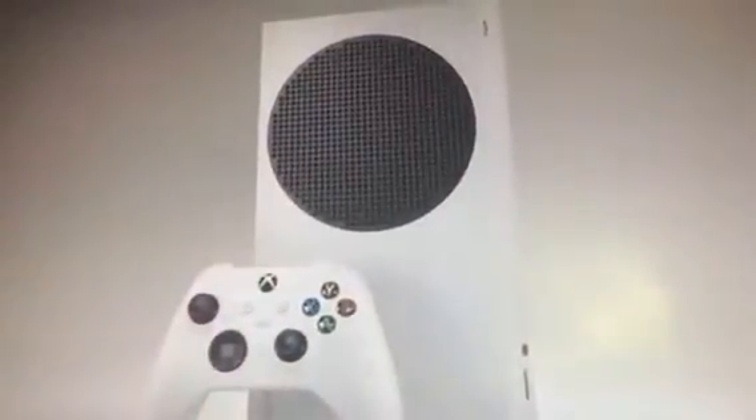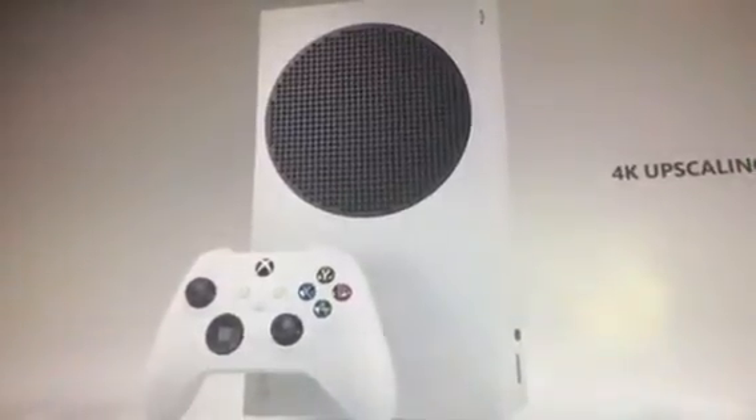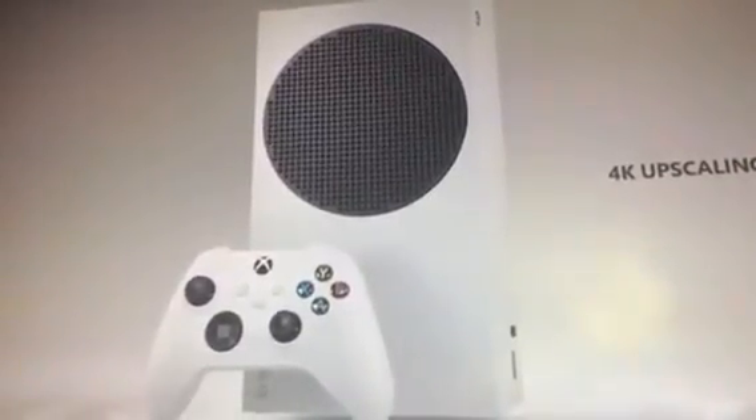Series S is designed to deliver the same great next-gen experience at 1440p, also with support for up to 120 frames per second. It also includes an advanced hardware scaler to upscale your games when you're connected to a 4K TV.